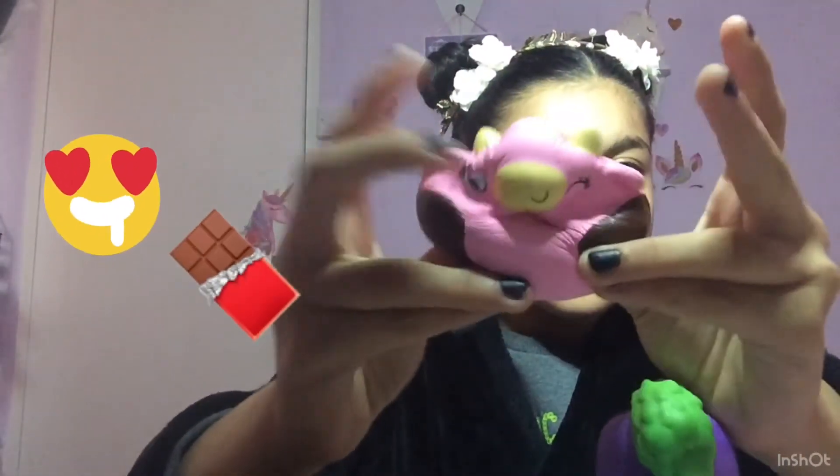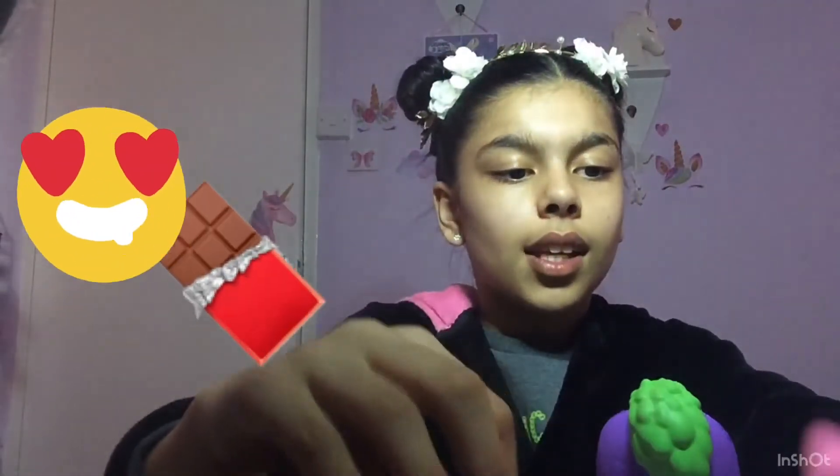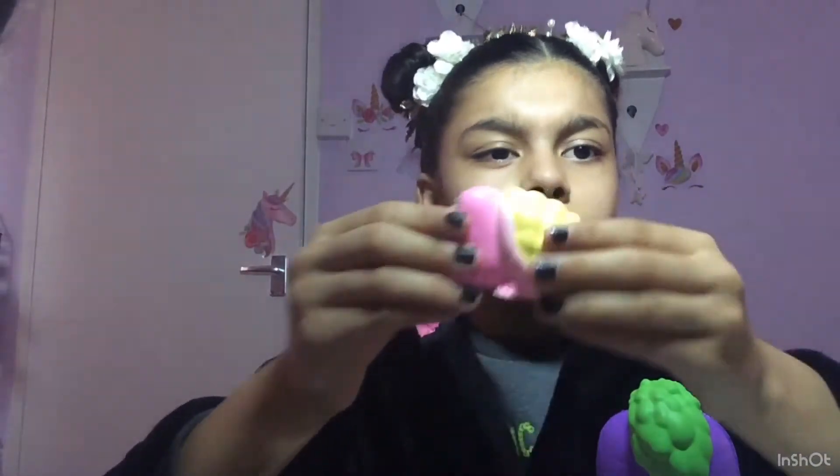And it doesn't really smell like anything. This one smells a bit like chocolate. And this one doesn't smell of anything.